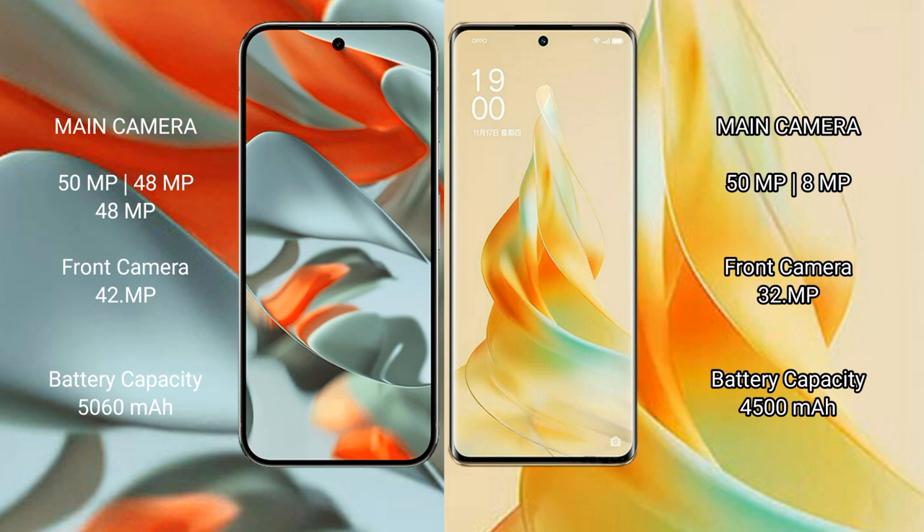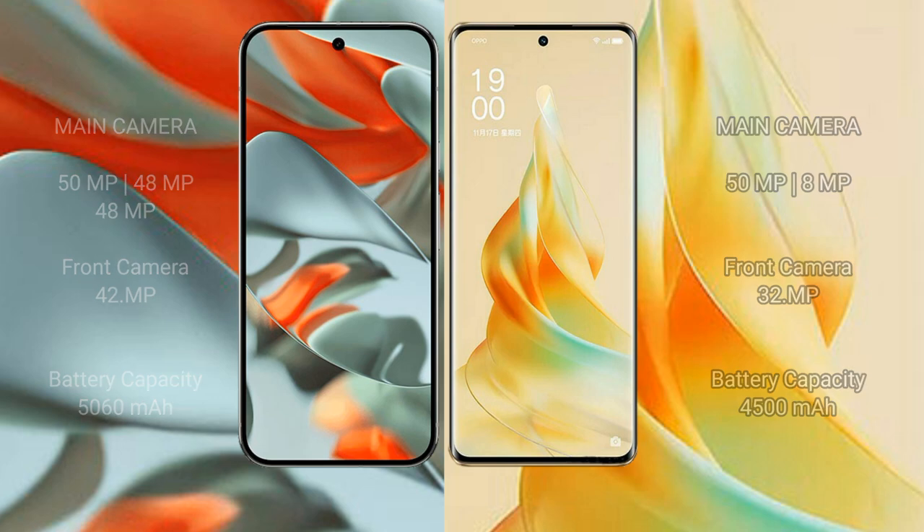The Google Pixel 9 Pro XL has a 5060mAh battery with 37W fast charging support. The Oppo Reno 9 Pro has a 4500mAh battery with 67W fast charging support.